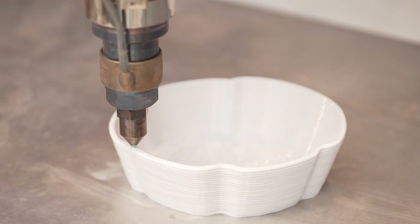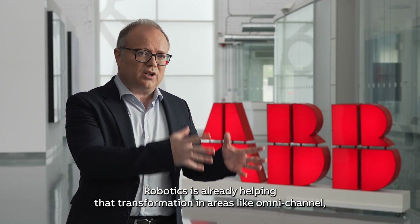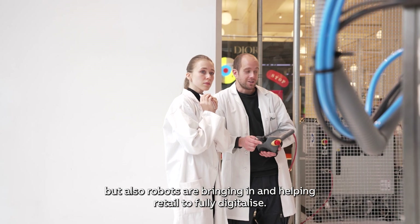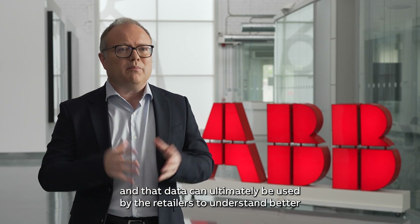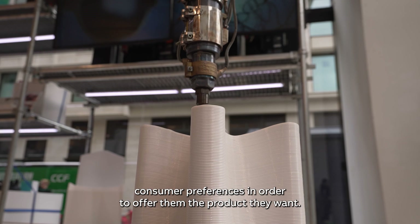The retail space is already changing. Robotics is already helping that transformation in areas like omni-channel, micro-fulfillment, and customized production. Robots are also helping retail to fully digitalize — every operation a robot does generates data, and that data can ultimately be used by retailers to better understand consumer preferences in order to offer them the products they want.